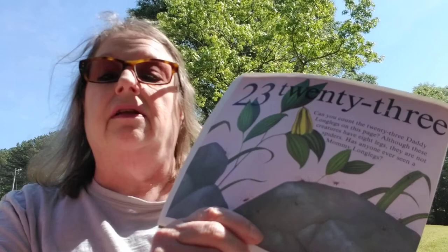Can you count the 23 daddy long legs on this page? Although these creatures have eight legs, they are not spiders. Has anyone ever seen a mommy long legs?